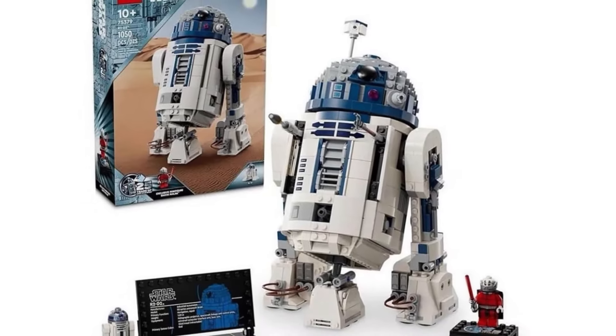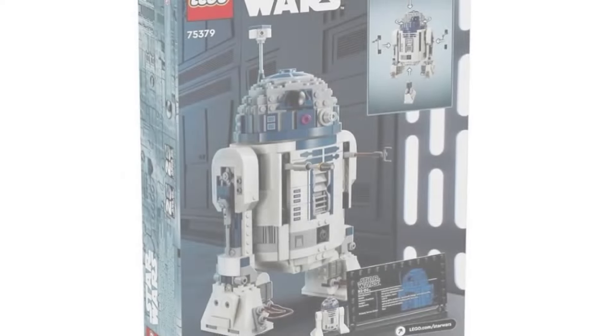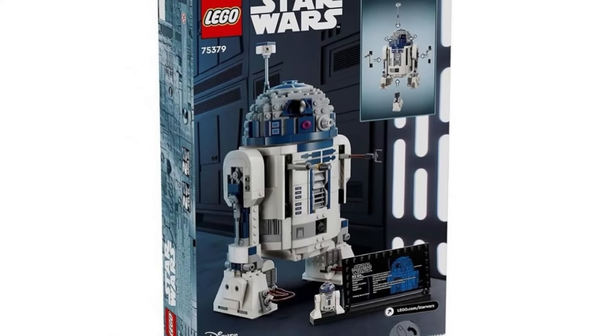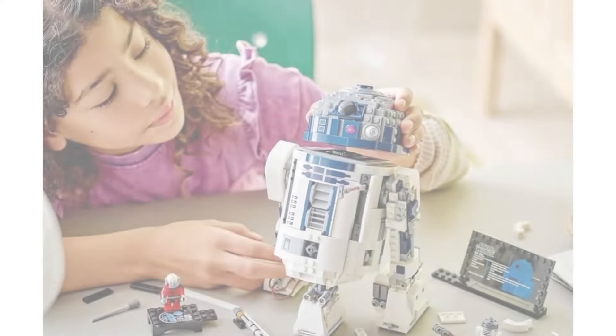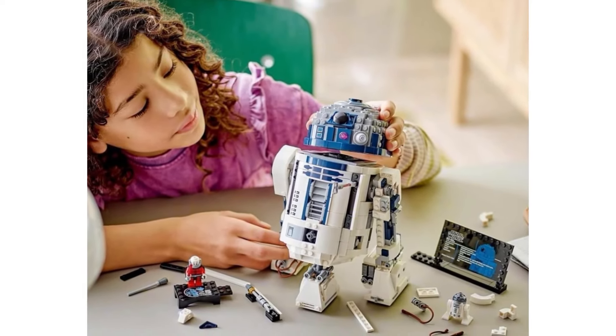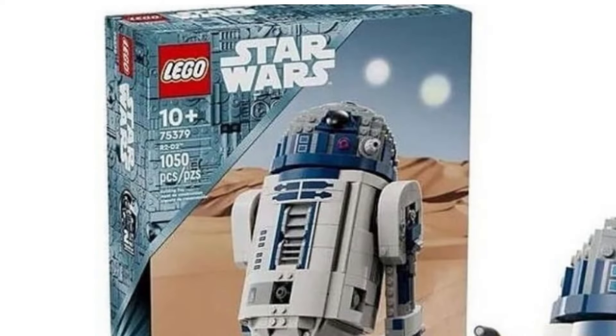The first set we're going to be looking at today is the buildable R2-D2 set, which looks pretty interesting. This is going to retail for $100 and have a release date of March 1st, 2024, which is relatively soon. I know we recently got a UCS buildable R2-D2 like two or three years ago, so I'm surprised they're doing this $100 version.